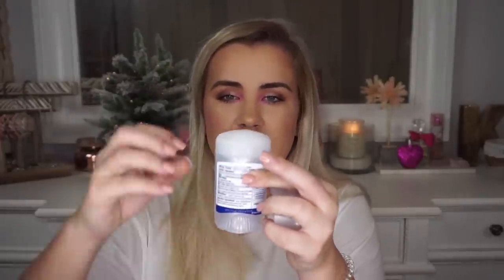Next, I have my holy grail deodorant — this is the Secret Clinical Strength Clear Gel Stress Response Deodorant, and it's freaking awesome. It's the kind where you twist it up and the little gel comes up through the top so it doesn't show up on clothes. I am a sweaty person and this saves my life. I will always repurchase that and I highly recommend you try it if you have that same problem.